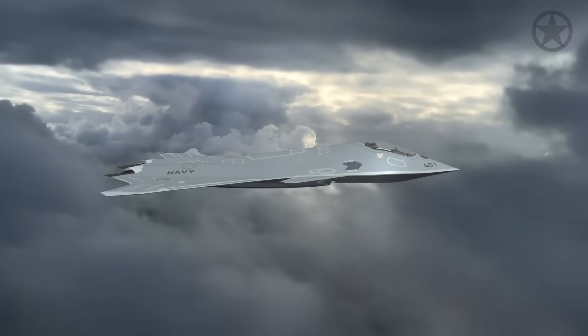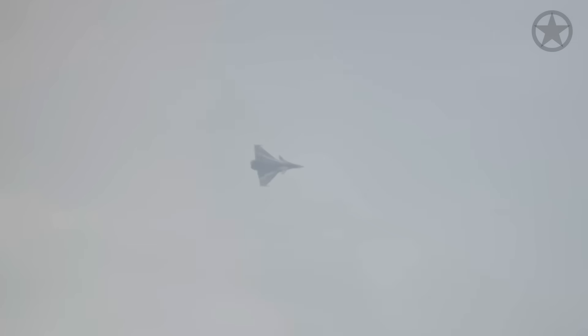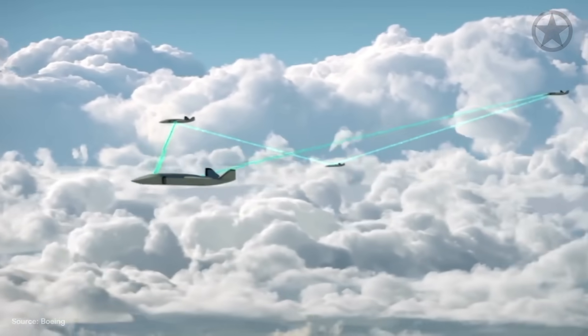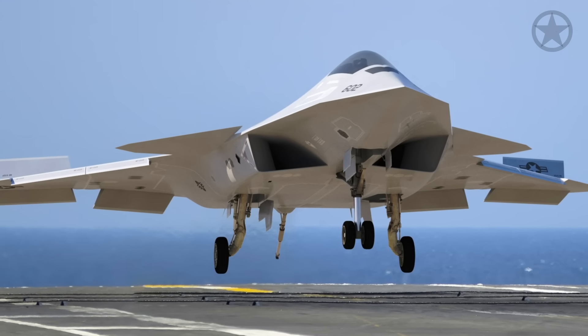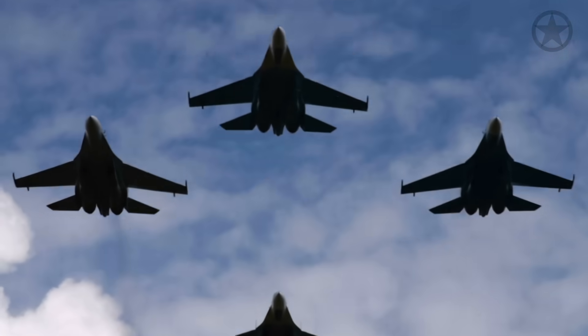Overall, the FA-XX is more than just a fighter jet. It's a leader in stealth technology, artificial intelligence, data sharing, and more. But is this the be-all and end-all of aircraft, or will it just lead to yet another global arms race?